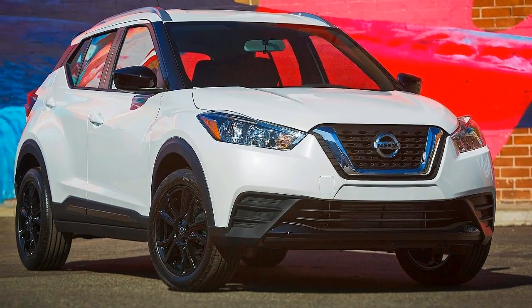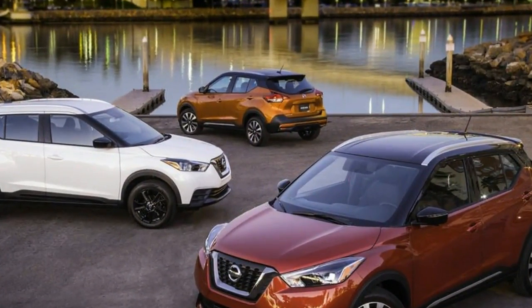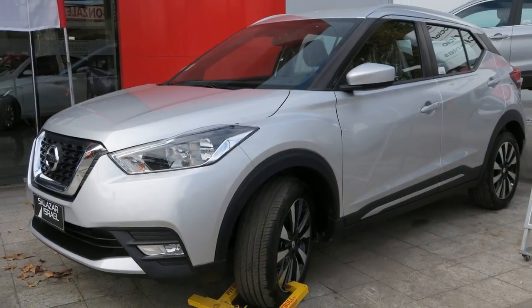One final insult to the Juke's legacy is the Kicks' design. While the Kicks doesn't actually look bad, it's a thoroughly conservative crossover. Gone are the bug-eyed headlights, extreme curves, and motorcycle-inspired center console.